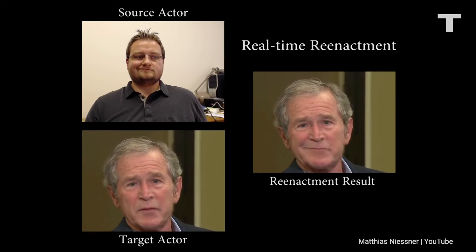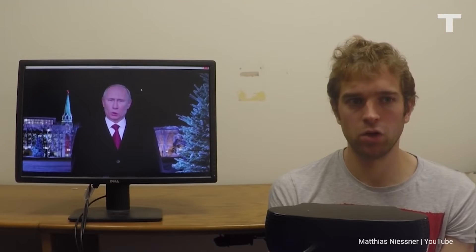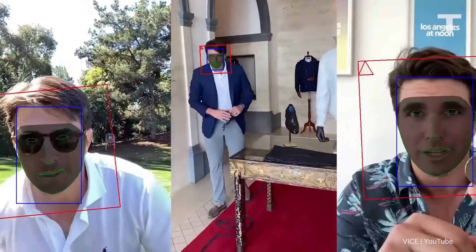If you don't know what a deepfake is, it's essentially someone replacing their likeness with someone else's with the intention to deceive. They've been used for satirical purposes, revenge porn, hoaxes, celebrity bullying, and to spread propaganda. And as AI and machine learning get better, so do deepfakes.